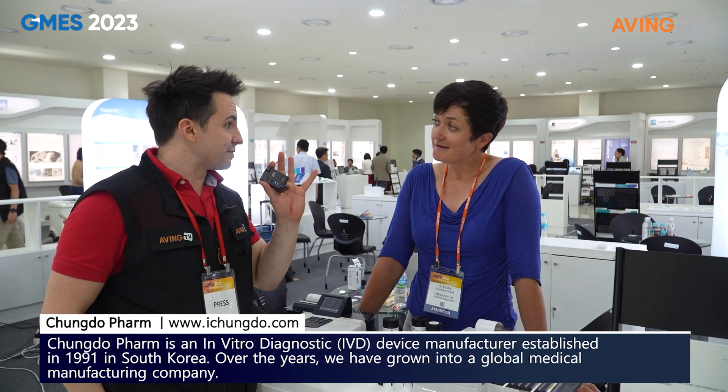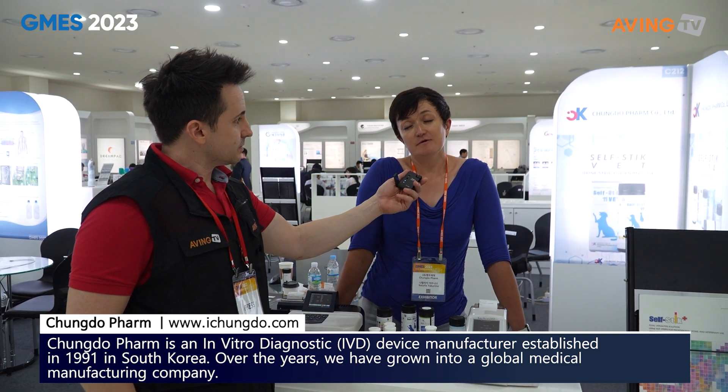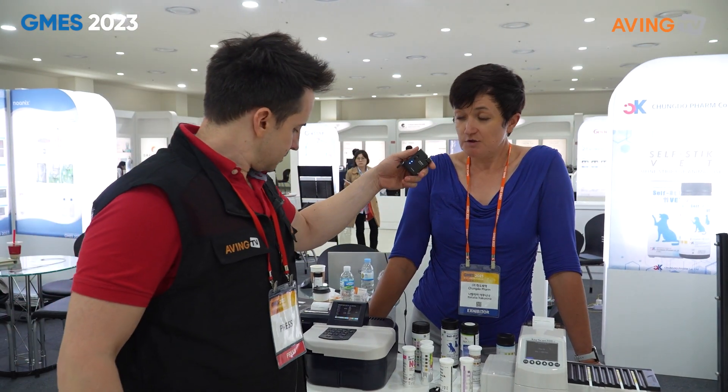Can you introduce the company first and then tell us about your products? Yeah, sure. So the name is Chonglu Farm. We've been making urine strips since 1991, over 30 years of experience. We've been selling to many countries all over the world, mostly export, and we make urine strips.